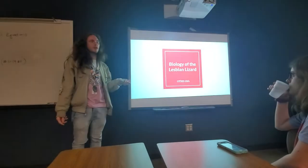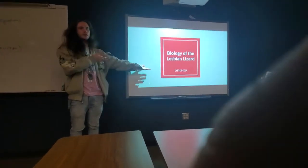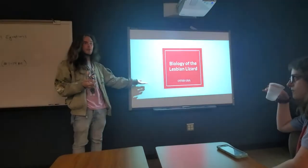Last semester we did a presentation on the top 10 gayest animals, one of which was the leaping lesbian lizard. All of you at that meeting were very curious about how this works, so here's how it works.